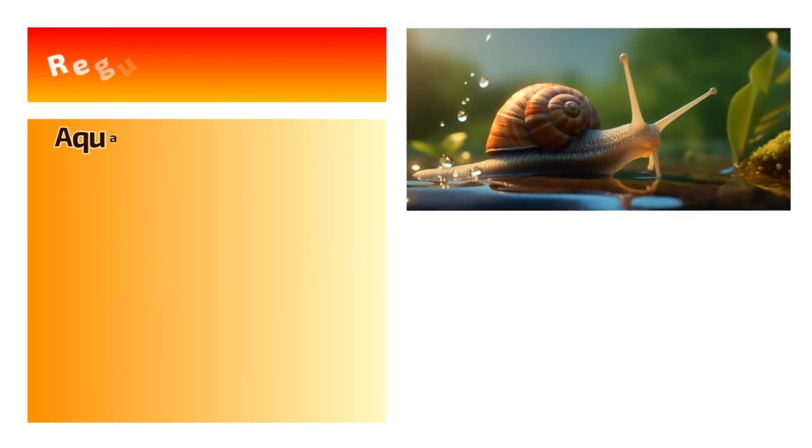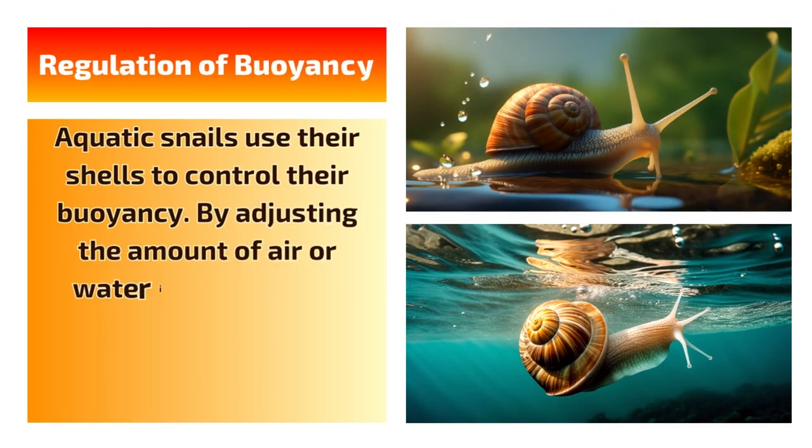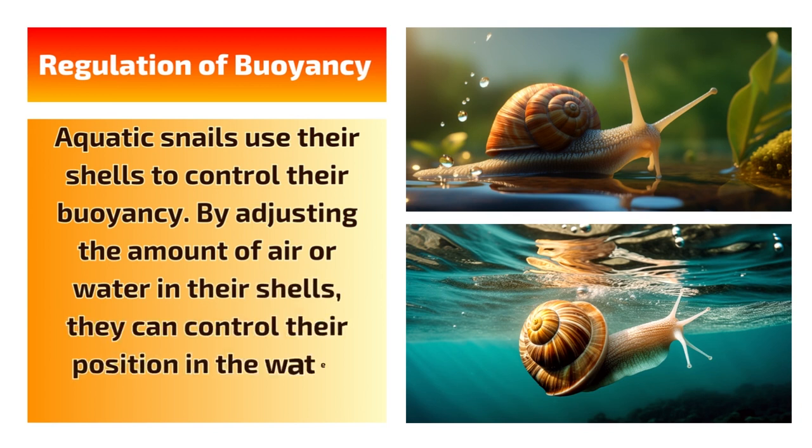4. Regulation of buoyancy. Aquatic snails use their shells to control their buoyancy. By adjusting the amount of air or water in their shells, they can control their position in the water column.